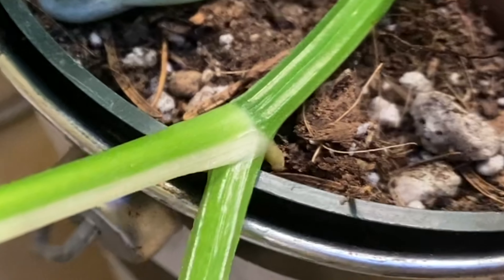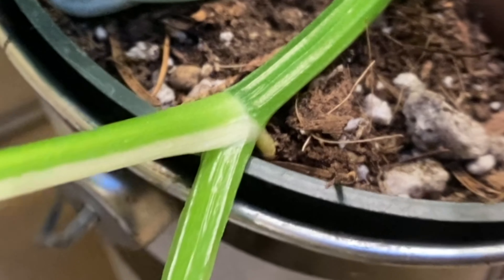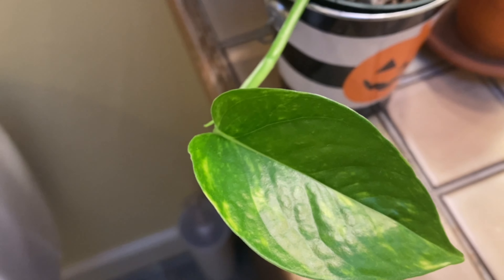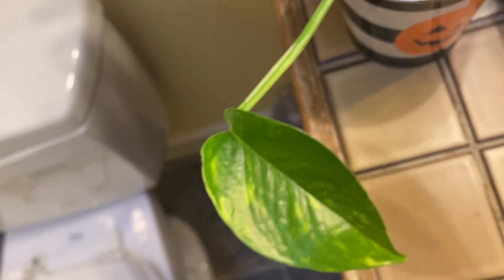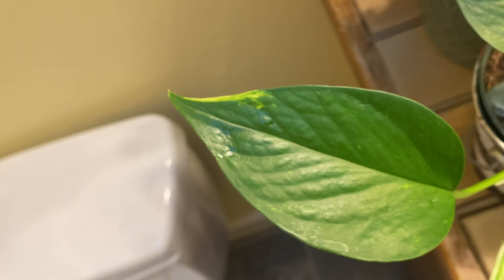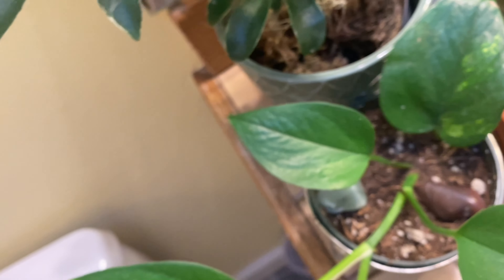But it has an aerial root growing from here, and also another leaf about to shoot out of here. And I'm very excited because this leaf has more variegation than this one or this one. Also, shout out to my toilet — real MVP.